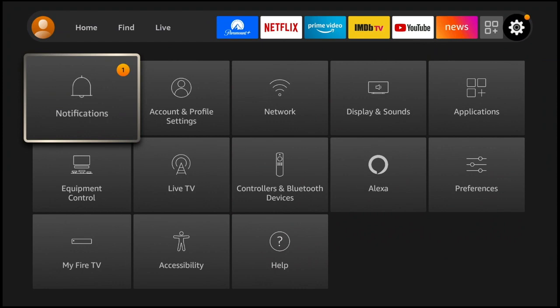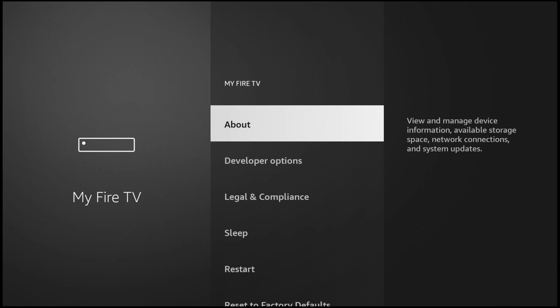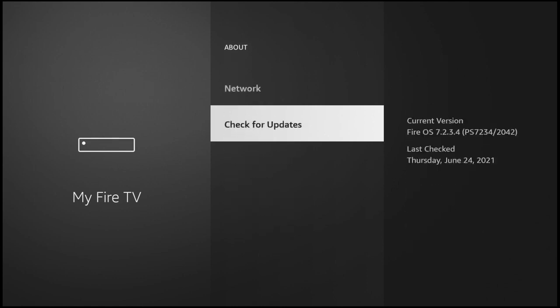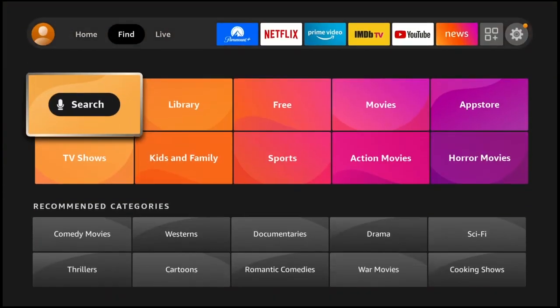There isn't anything that says 'update' in the settings, so what you actually scroll to is down at the bottom where it says 'My Fire TV.' It starts on 'About,' which is actually where you go to do your update. Click on 'About,' go to 'Check for Updates,' press the center button, and confirm it's all up to date.